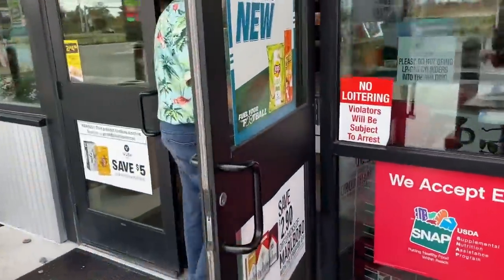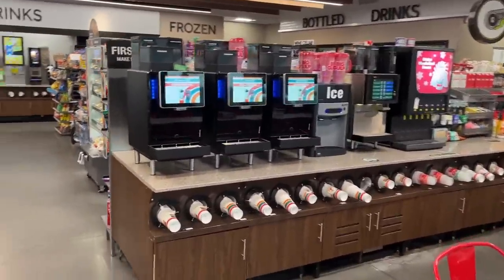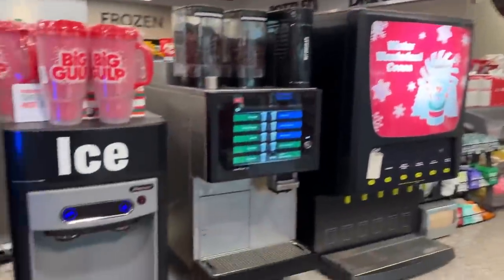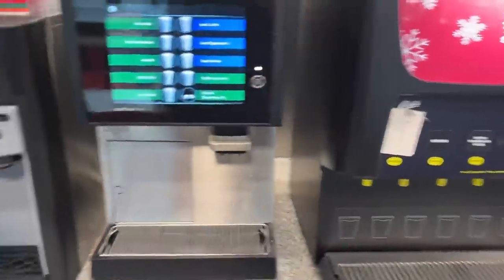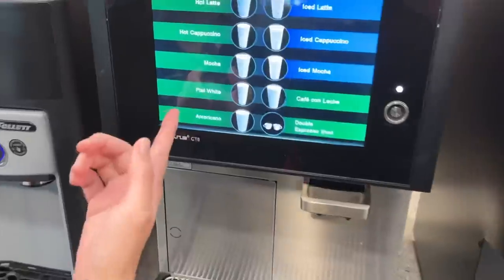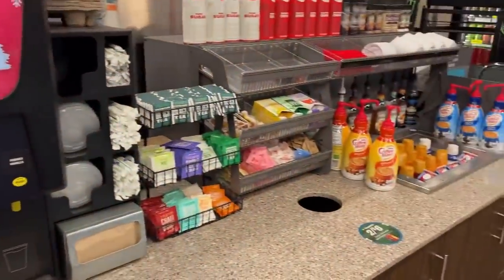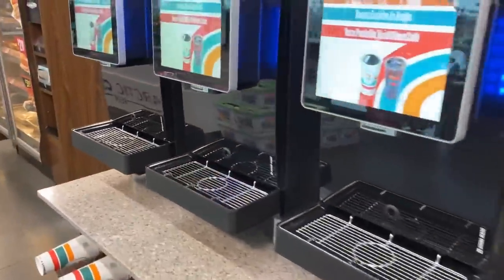Wow, this place is definitely different than any 7-Eleven I've ever seen. We got the Slurpees back there, a frozen section, a monster dirt bike right there, and a whole section of coffee over here. They made up for the lack of refrigerators out front. This is really cool — flat white, winter wonderland cocoa machines — all of the accoutrements you'll ever need for coffee. This place is awesome.